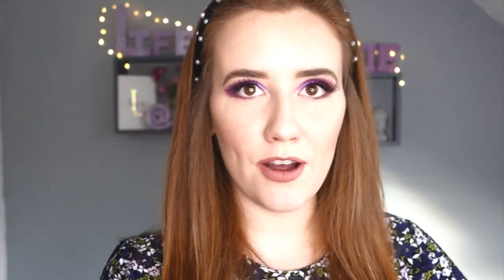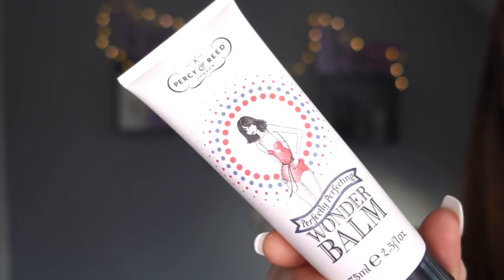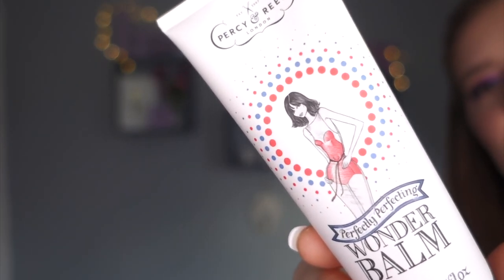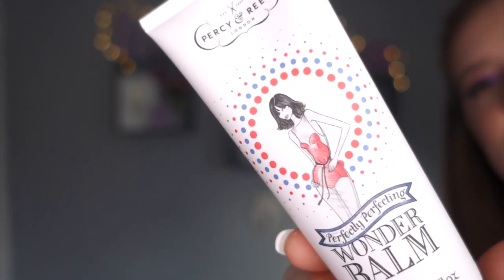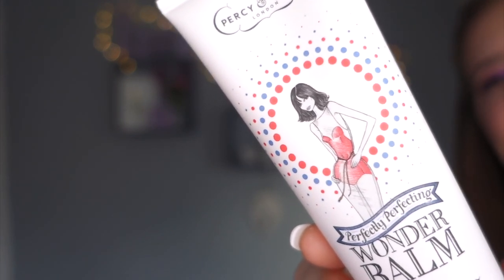Day fifteen - another gift for your hair. Percy and Reed London Perfectly Perfecting Wonder Balm. I think we got one of these last year and I haven't even opened it yet - it helps give deep moisture, shine, smoothness, definition, softness, light hold, high humidity protection, and manageability. I should have used last year's if I'd known it could do all that.